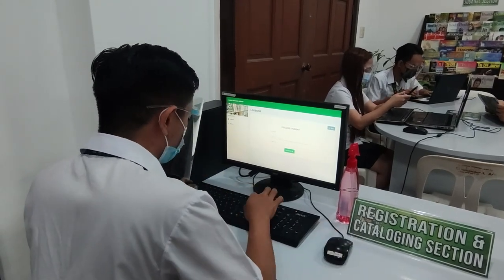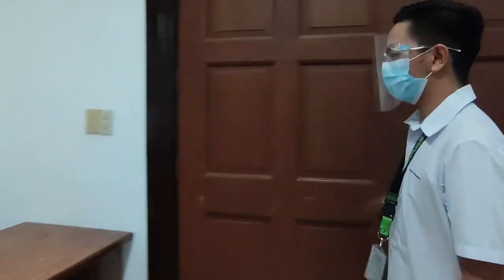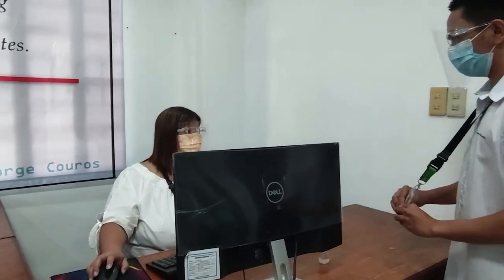Visitors shall register through the computer upon entering the library. After registering, students shall present their ID to the library staff for verification and assistance.